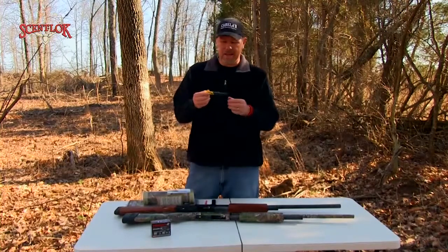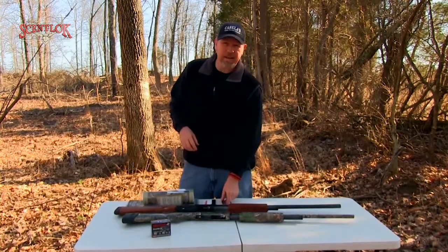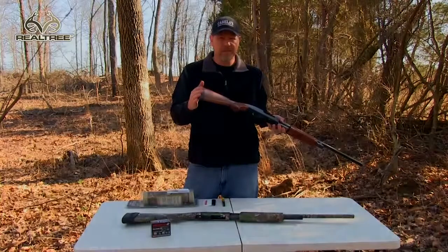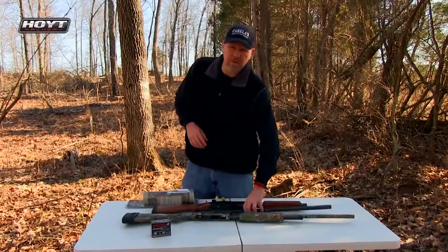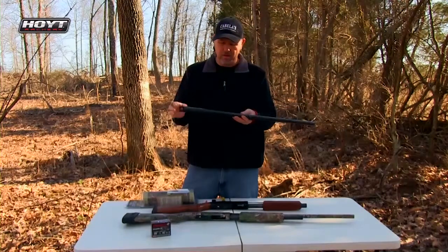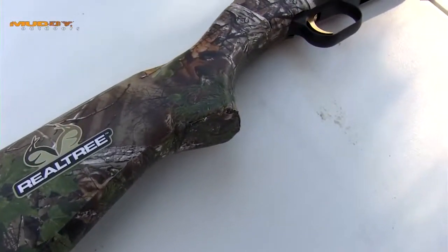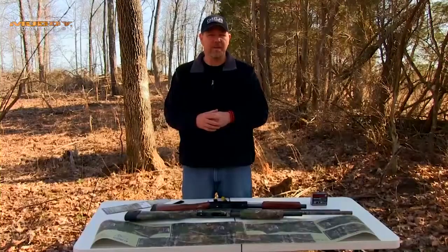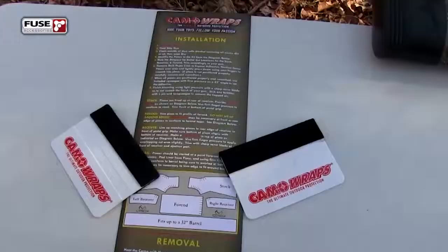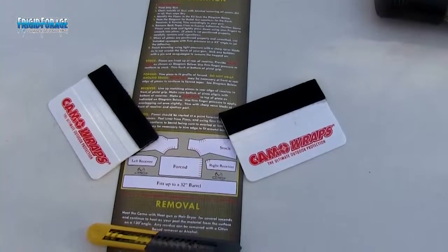They also have other kits for various other types of firearms, but this is specifically made for a pump shotgun. Within the kit, they're going to give you a squeegee that will be used to help the vinyl camo wrap adhere to the gun. You'll want to get an X-Acto knife and a razor blade to make the small cuts you're going to need during this process. You may also need a Phillips head screwdriver to remove the butt plate off the back of your stock.